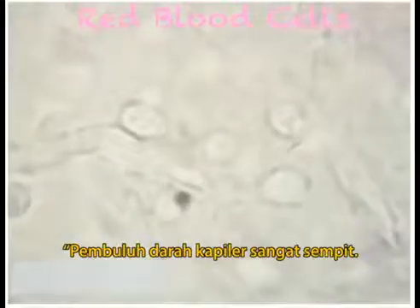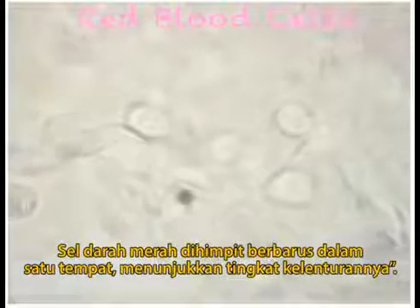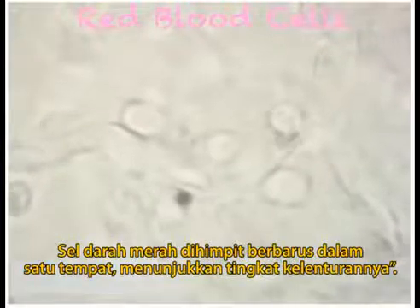The capillaries are so narrow that red cells must squeeze through in single file, showing the importance of their elasticity.